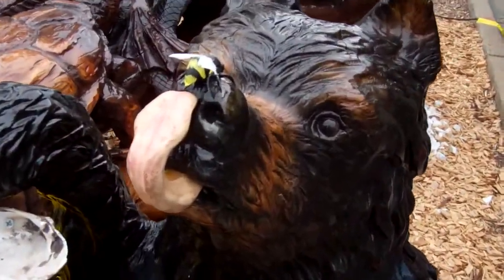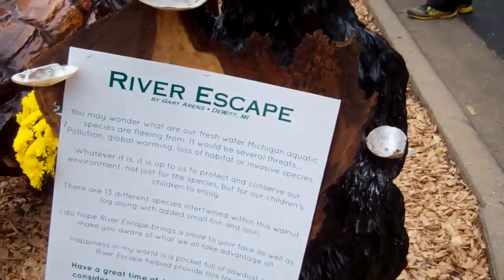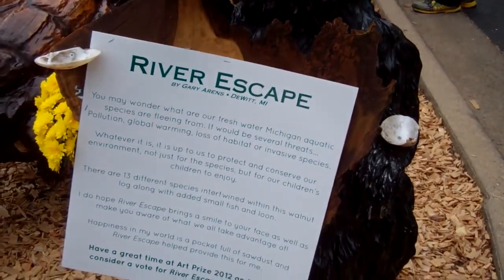Hey guys, this cool bear right here — got a little bee on his nose that he's trying to get. It's called The River Escape by Gary Ahrens from DeWitt, Michigan.